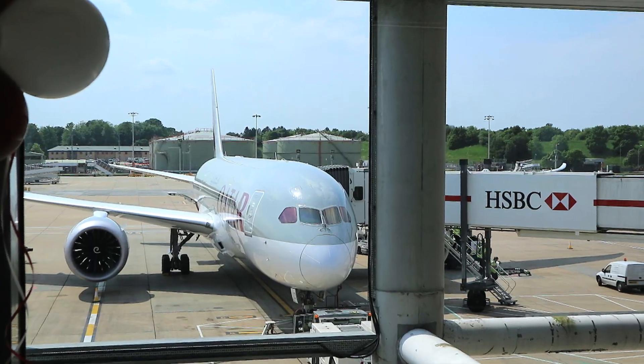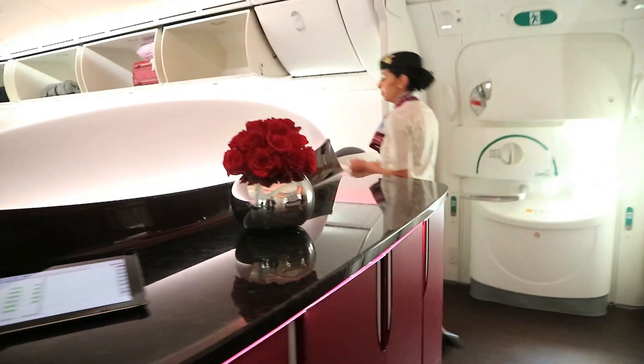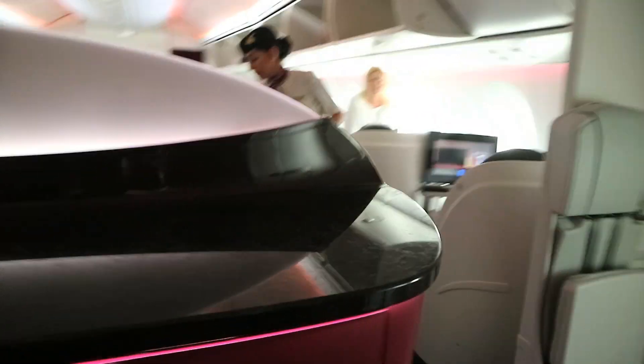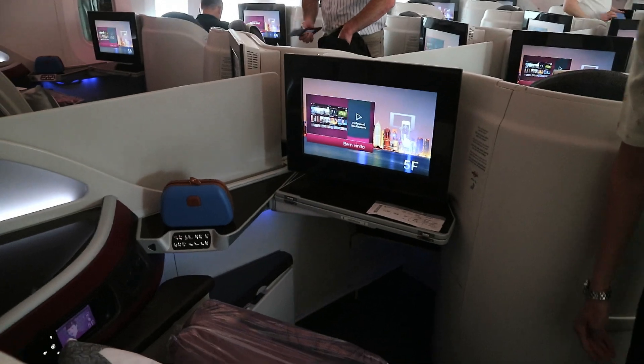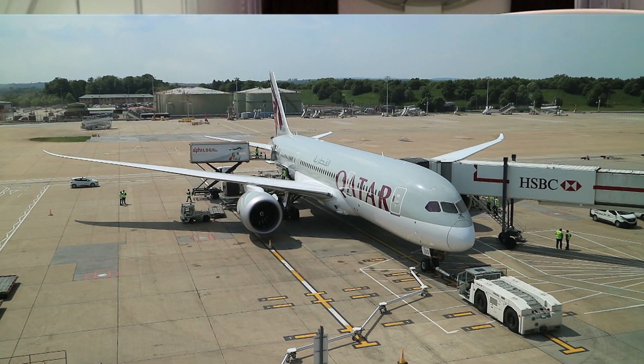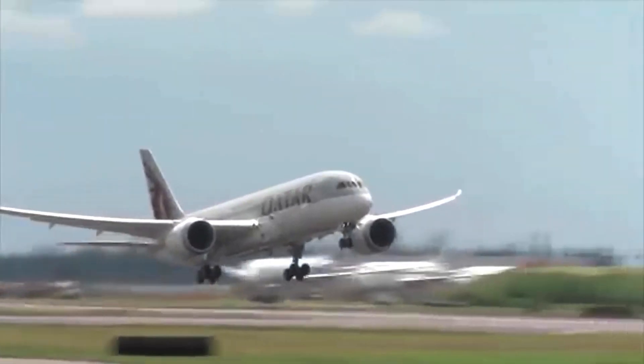Welcome to Qatar Airways 787. I'm in business class in row 5 and this is actually the inaugural flight from London Gatwick to Doha, but a slightly late take-off — that's no fault of Qatar's or Gatwick's, it's due to a strike in France. But now we're on our way and we've got a day flight about six and a half hours and land in Doha somewhere around midnight.